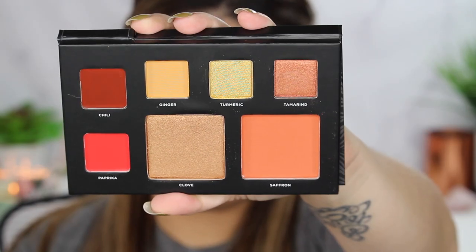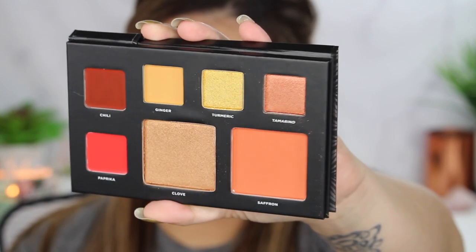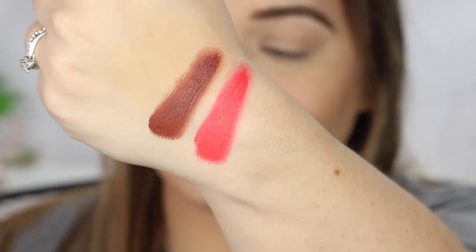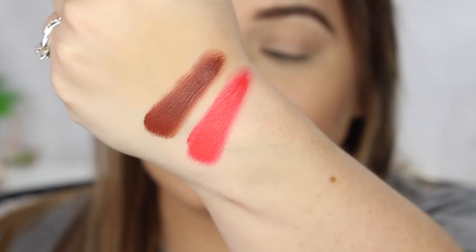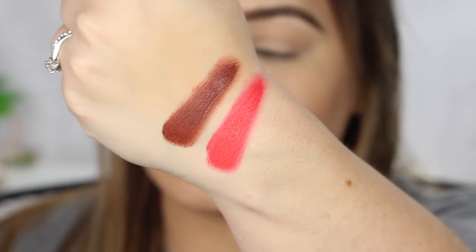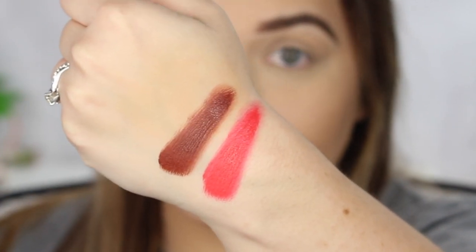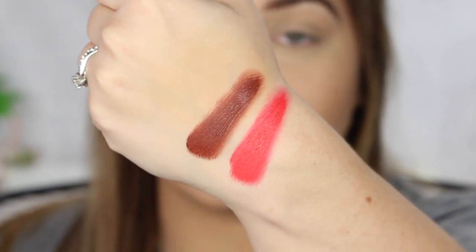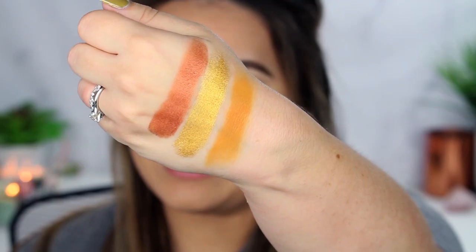Let's swatch these babies! Here you can see the palette up close and personal — it is gorgeous. So here are the two lip colors: we have Paprika, which is the brighter one, and we also have Chili. They're super creamy and really easy to blend together to get your own lip look. We might even mix them both.